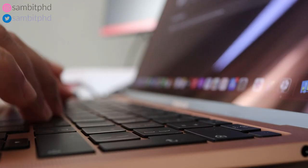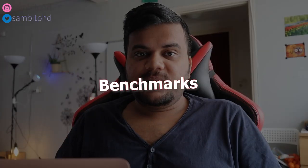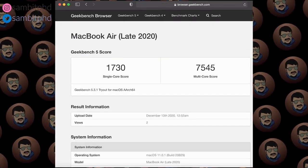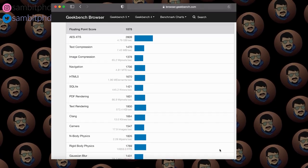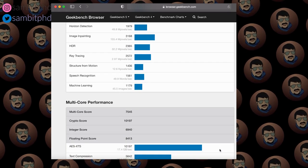Once you get used to the keyboard, your typing speed also improves. Talking about speed — the performance is really, really good. You can see the Geekbench scores, and surprisingly the scores were higher than the average shared on the internet. It may vary from machine to machine; this was my first time running a Geekbench score, so I was really happy with the results.